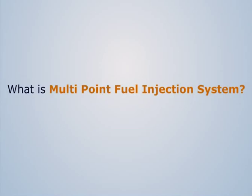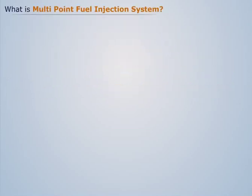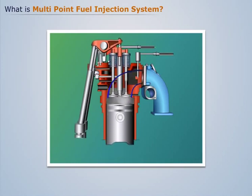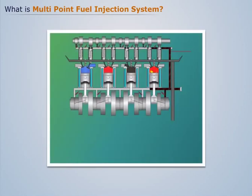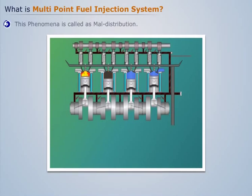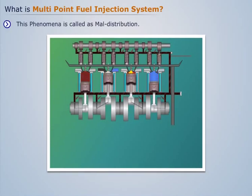What is a multi-point fuel injection system? In conventional gasoline engines, the fuel-air mixture is injected into the combustion chamber by means of a carburetor. In a multi-cylinder SI engine, it's difficult to obtain a uniform mixture in each cylinder. This phenomenon is called maldistribution.